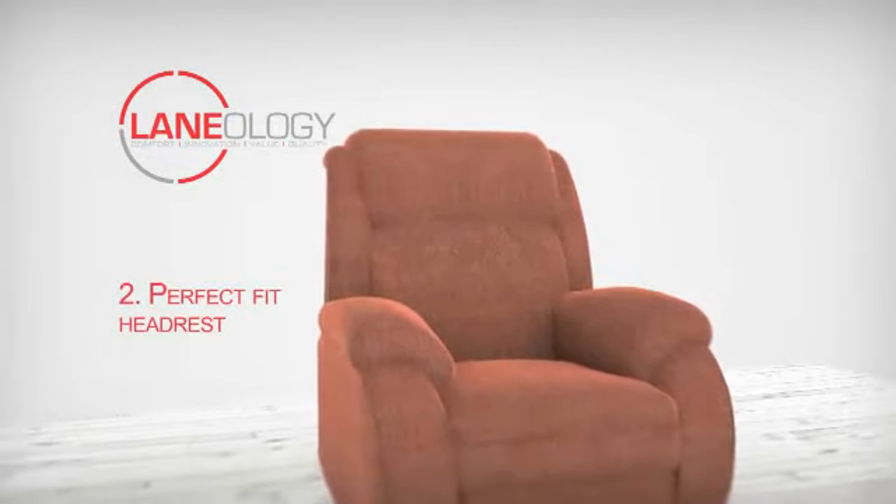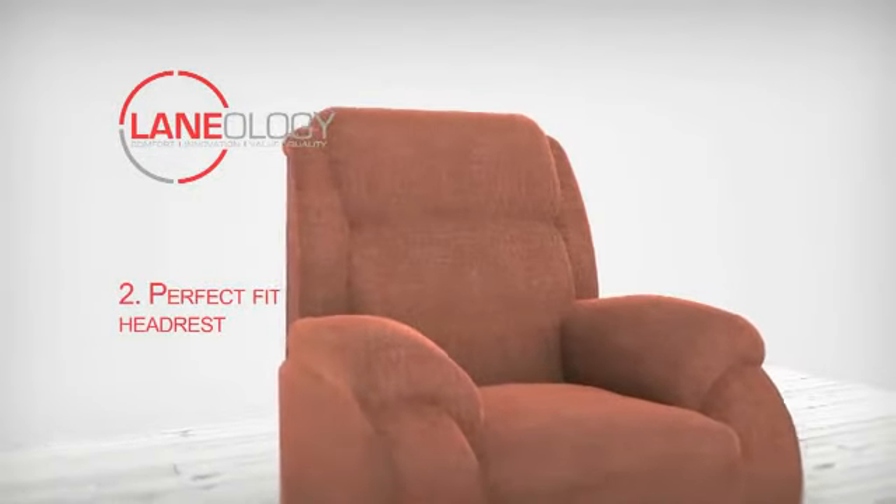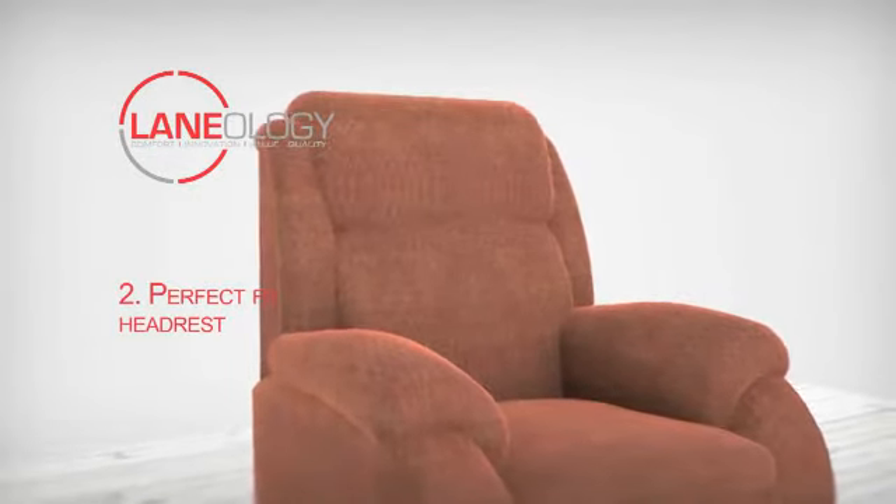A perfect fit headrest option, which allows you to adjust your head support for the perfect viewing angle in the fully reclined position.